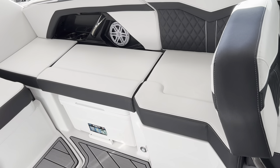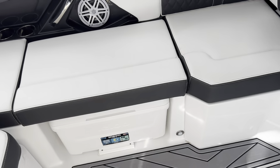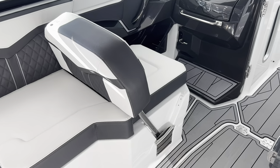Underneath the port side L-shaped seating you also have a nice cooler — this cushion is on a hinge so it flips up nice and easy. Underneath this seat there's another cooler, and this backrest flips for a rear-facing lounger on the port side.